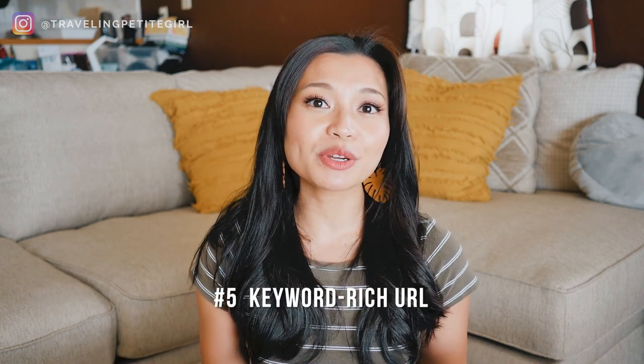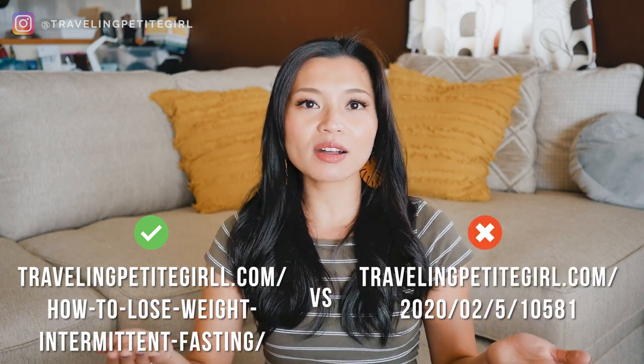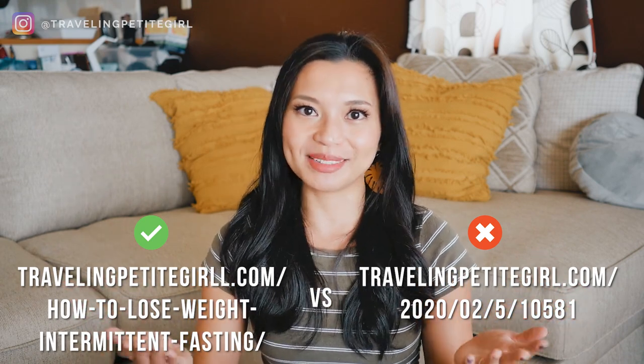Next, use a keyword-rich URL. Whatever the title of your blog post is, make sure your URL also matches it — it can be a shorter version if your title is too long. What you don't want your URL to look like is something like travelingpetitgirl.com/2020/02/5/10581 — that's not what you want.